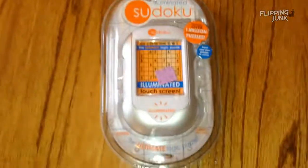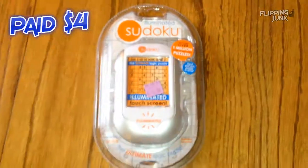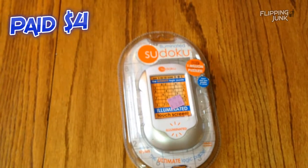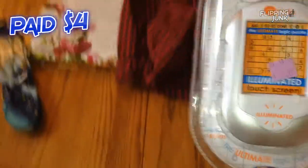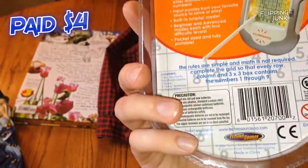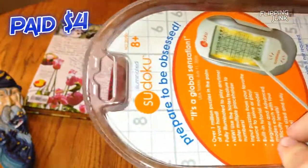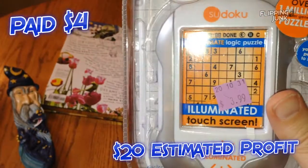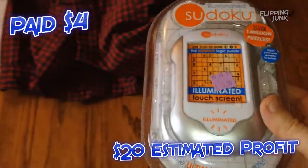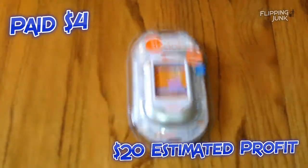And finally for the stock — Sudoku, new and sealed. Paid $4 for it. Scanned it — Amazon FBA it's $20. But I also checked eBay and there's a bunch of completed sales for $25. So I'm gonna list it on eBay for $24.99, because the fees and everything will be cheaper. When I send my FBA box, if I still got it I might just send it there. I should definitely be able to make $20 off of this. It's pretty light, so it should be first class mail — won't cost much to ship.